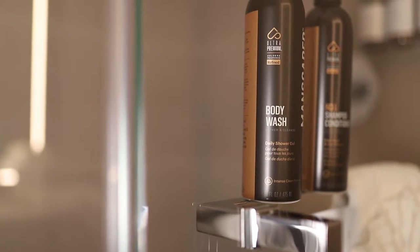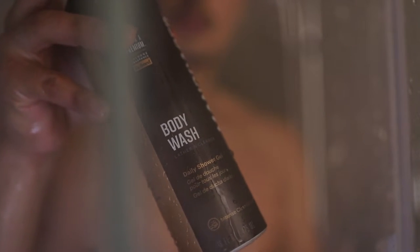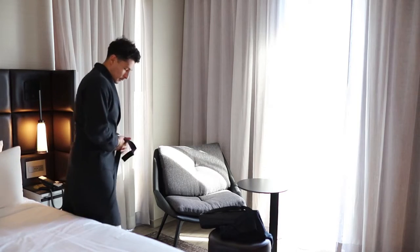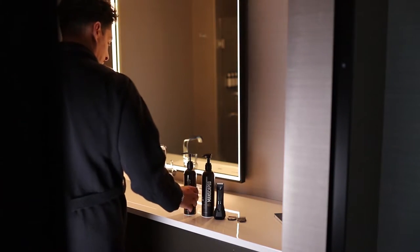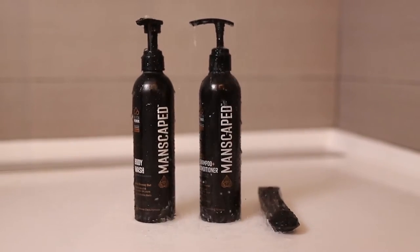Once your hair is rinsed, move your way down to your body. This is when you'll need the Manscaped body wash — a premium daily shower gel scented with the Manscaped refined cologne, featuring a luxurious lather for any skin type. It's infused with aloe vera and sea salt, giving you the perfect balance of tough cleansing and soothing hydration. All Manscaped products are paraben-free, cruelty-free, and vegan, so you'll never wash with harmful chemicals or dyes.